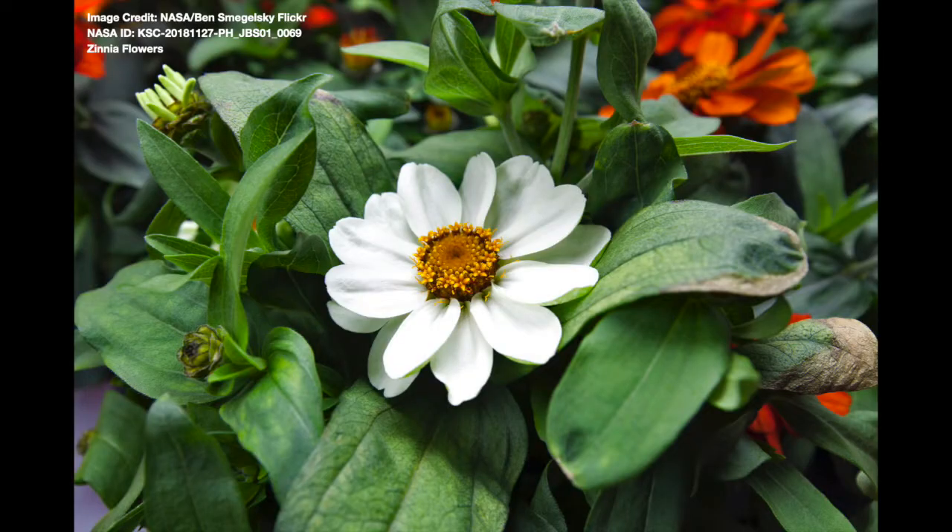My second question is, how do scientists feel when they manage to grow a really, really special plant on the ISS? One of the most special and unique plants that I've been involved with growing on the International Space Station were the zinnia flowers.